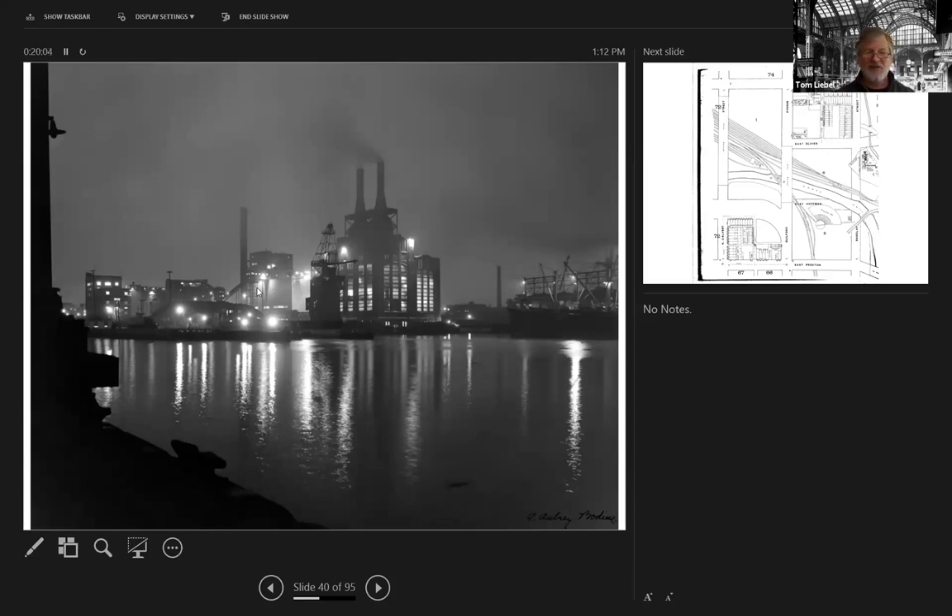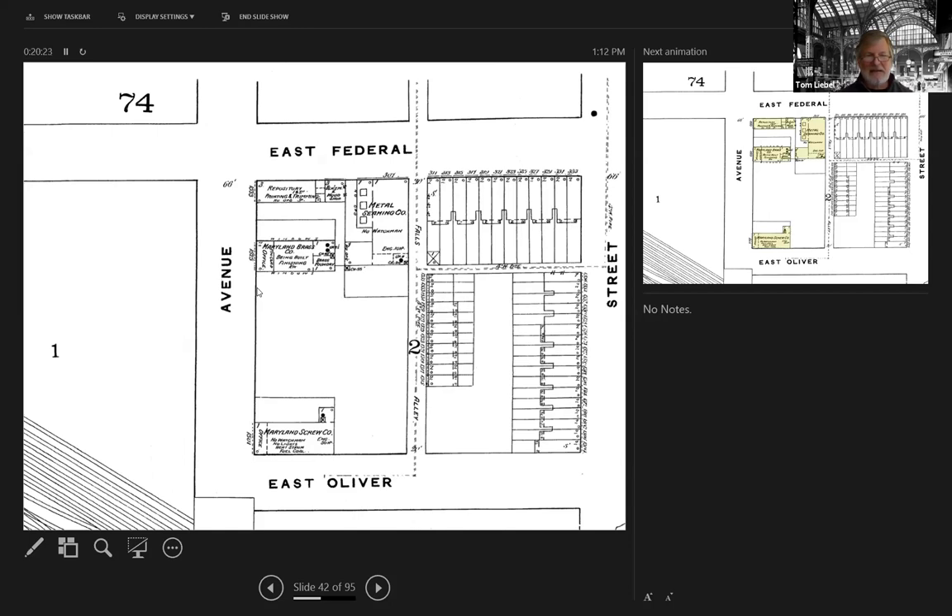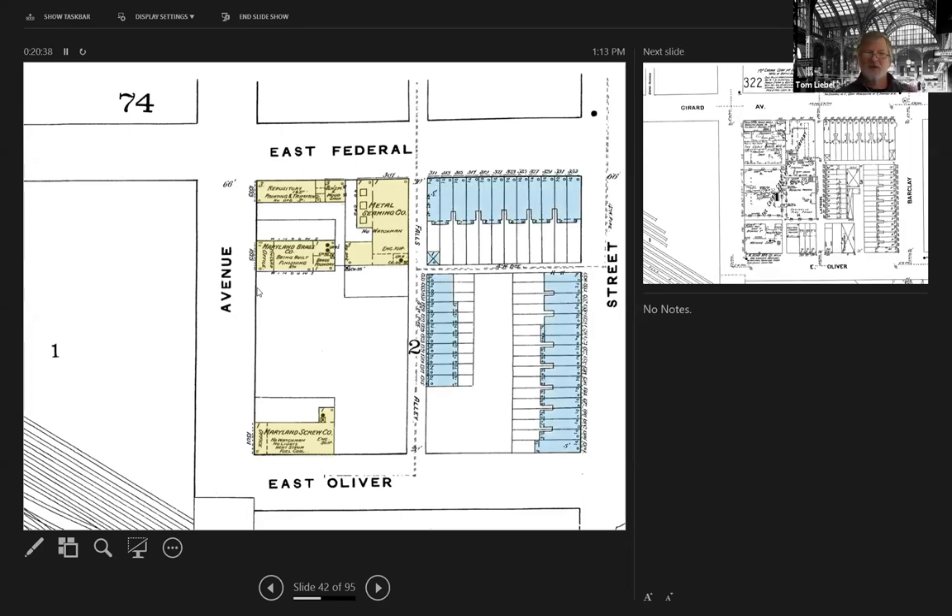I'm going to look at a much more modest neck of the woods. This is a 1890 Sanborn map up to Guilford Avenue, right next to the train station. In 1890 it was mostly empty space. You had the Maryland Screw Company, the Maryland Brass Company, and a metal seaming company with these light-scale industrial uses, a lot of open site, and right next to it all these residential properties — once again, this interspersing of the industrial with the residential.